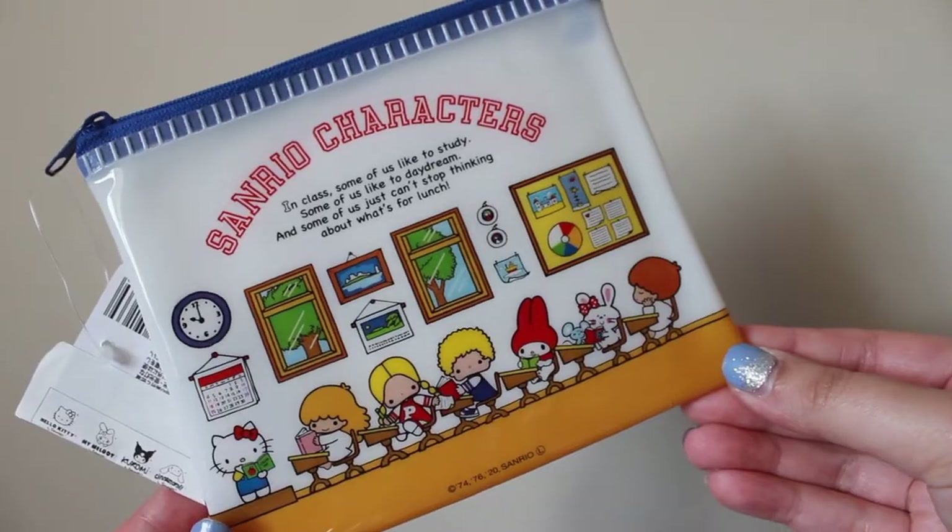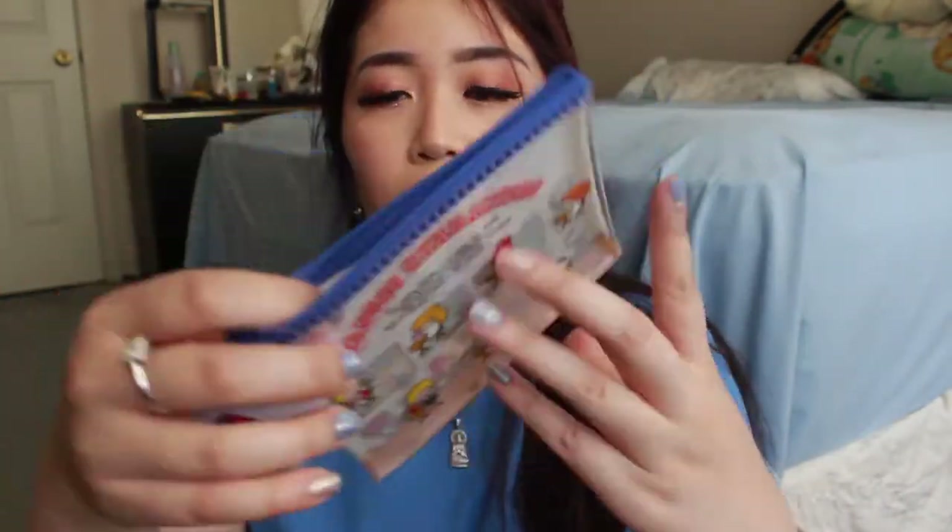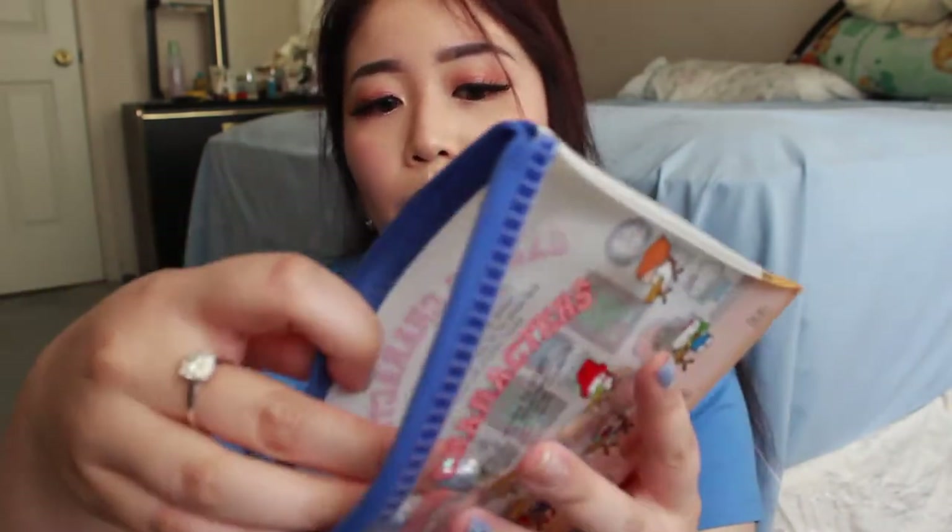The next one is this Sanrio characters pouch. It's a semi-clear pouch — if I take out the plastic you can see the items inside. You can put whatever you want: makeup, pens, pencils. What I really like about the Sanrio items I found here is that they're real, authentic Sanrio products — they're not specifically made for Daiso, which means the quality is really good.